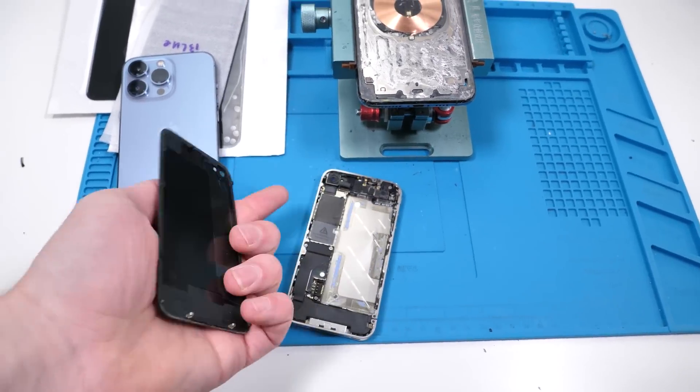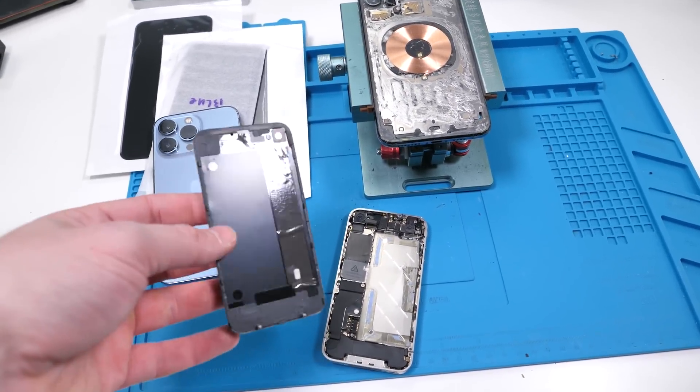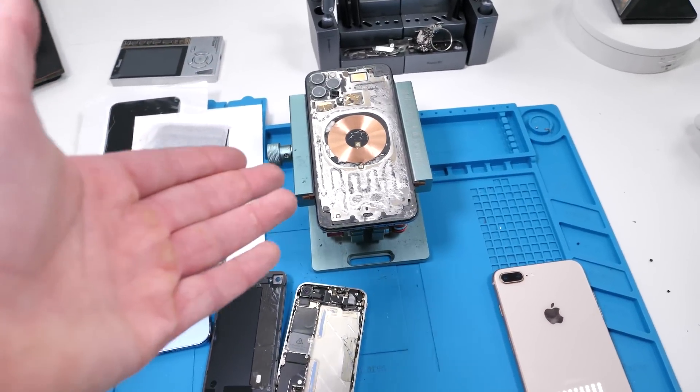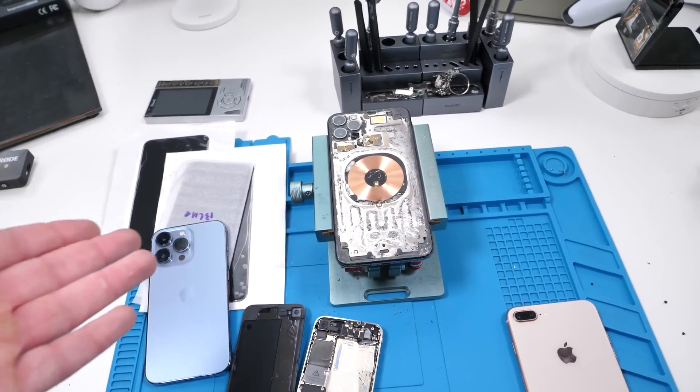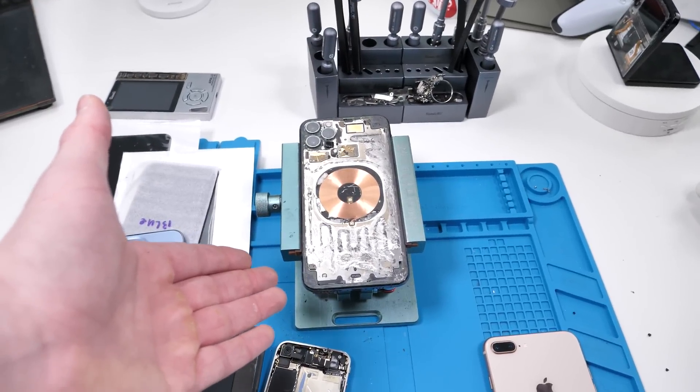This change kind of reminds me of the old iPhone 4 and 4S. This is the biggest change in design that the iPhone has seen since the iPhone 8 to the iPhone X. Personally, I think it's great for the environment and repairability, and it'll make our jobs as techs a whole lot easier. Back glass has always been such a pain to fix. Make sure you guys let me know how you feel about this in the comments.